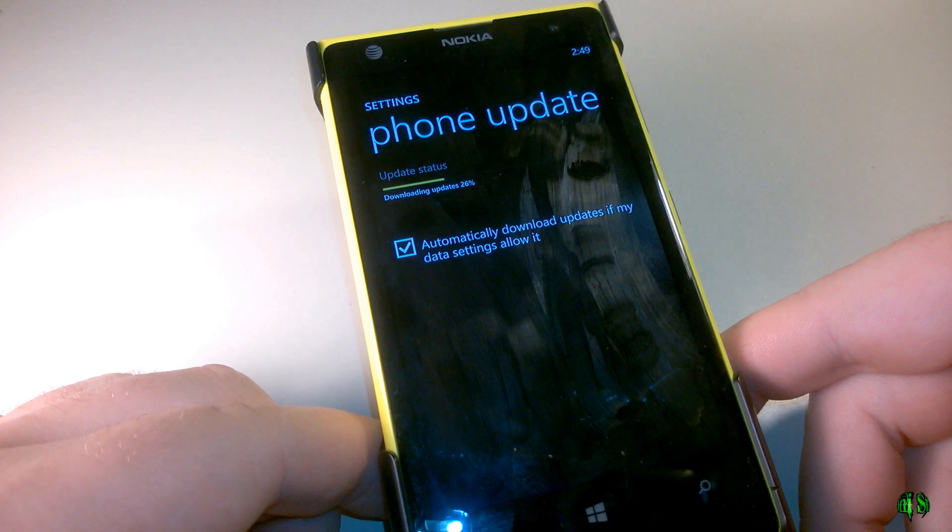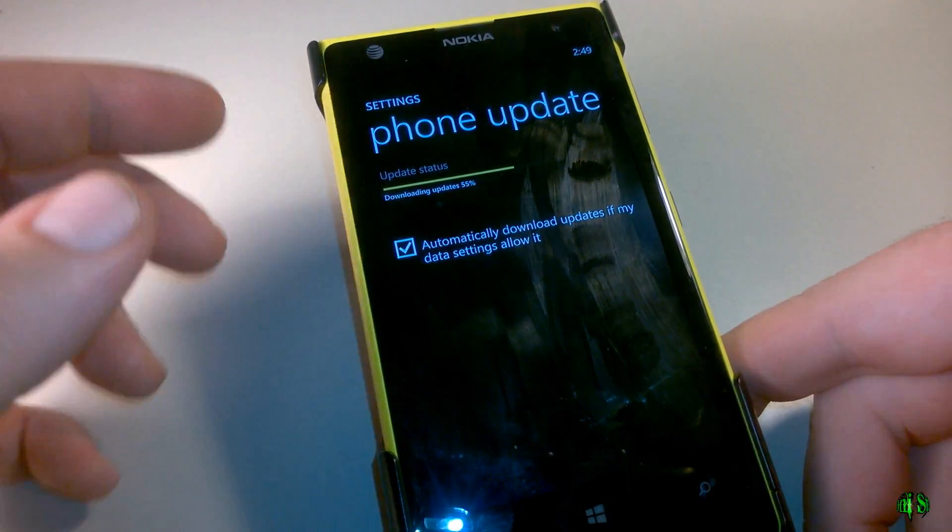If it is, we'll go ahead and install it. And there we go — we can see the update is downloading. So that's great news for all the Lumia 1020 owners.